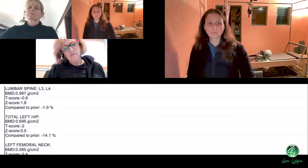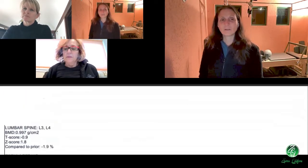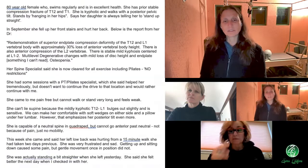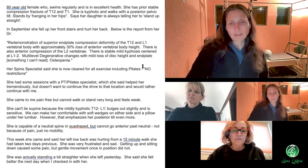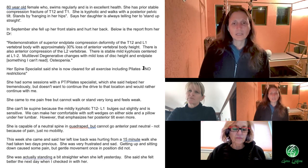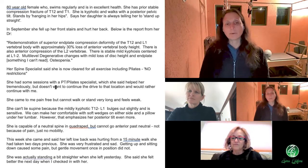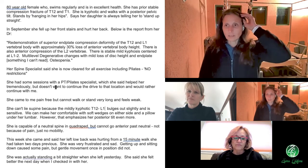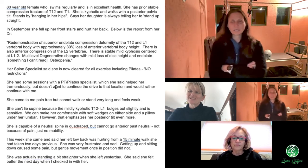Her 10-year major osteoporotic fracture risk is 25% for the spine and 7.5% for the hip — so not a high percentage, though 25% is one in four. The doctor said no restrictions here. I'm not a doctor, and maybe I have no right to say anything, but let's talk about what she has going on. What does she have going on? Maybe just start with her posture.